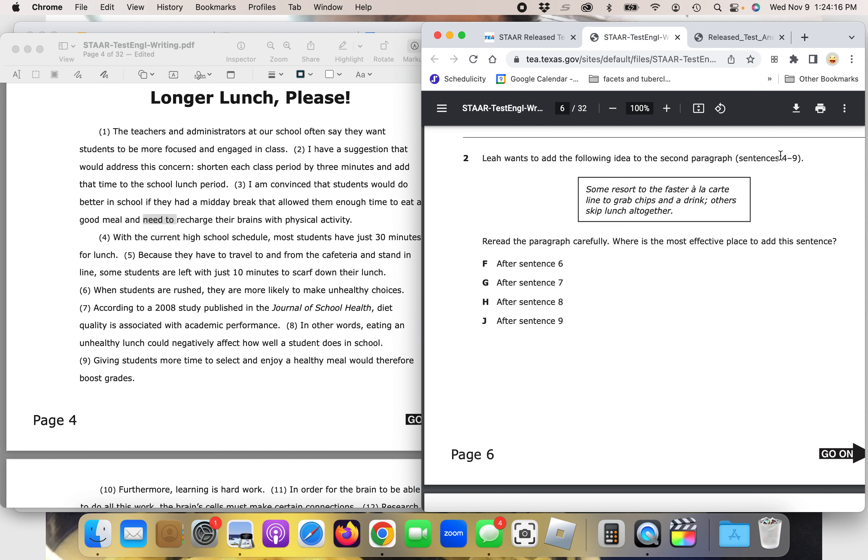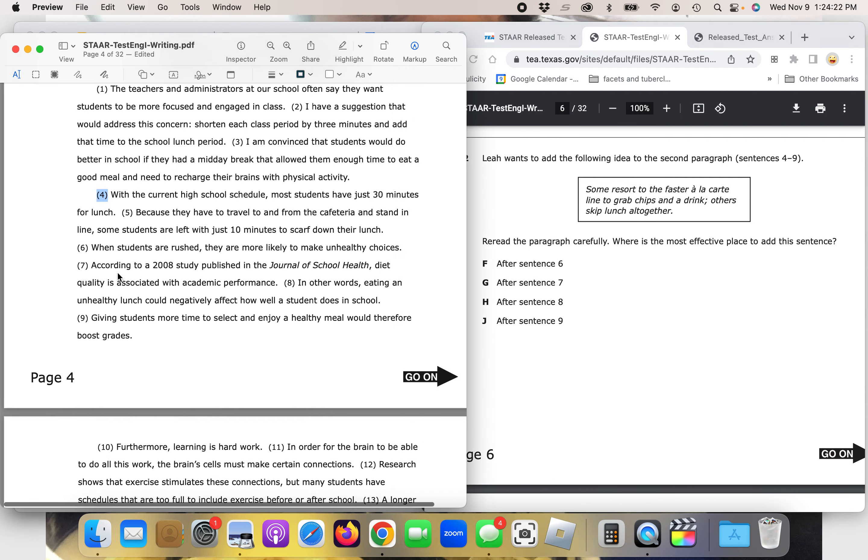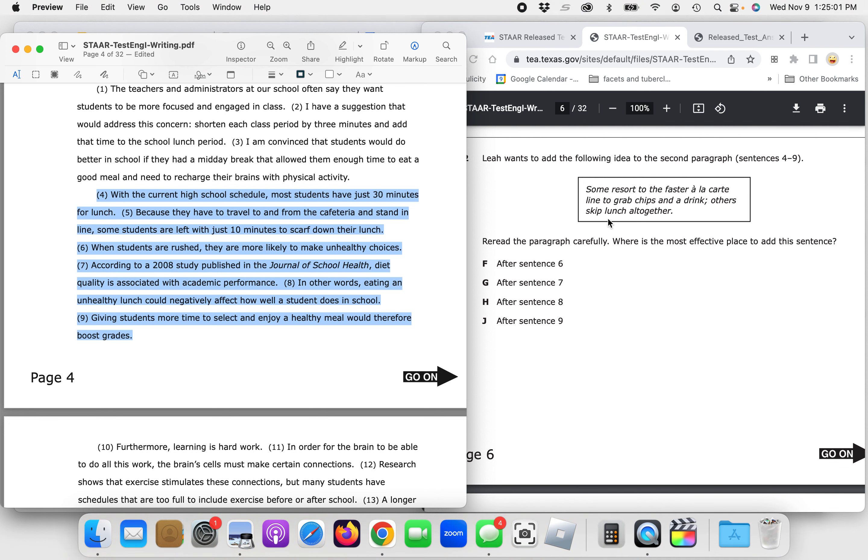Question two: Leah wants to add the following idea to the second paragraph, sentences four through nine — 'Some resort to the faster a la carte line to grab chips and a drink, others skip lunch altogether.' Re-read the paragraph carefully. Where is the most effective place to add the sentence? After sentence six? After sentence seven? After sentence eight? Or after sentence nine? Let's follow the instructions and read the paragraph, then try inserting the sentence after each option.